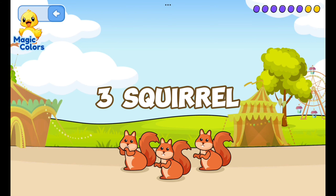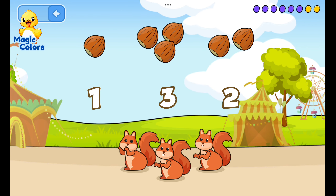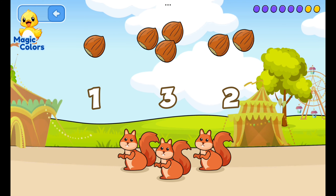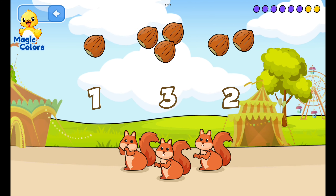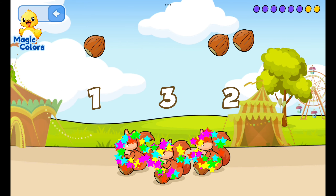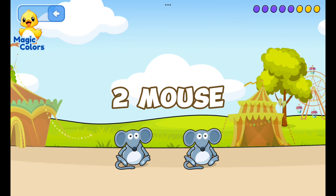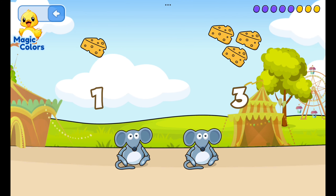Feed the squirrel according to the number. Three, one, two — squirrels really like walnuts. Feed the mouse: three, one...